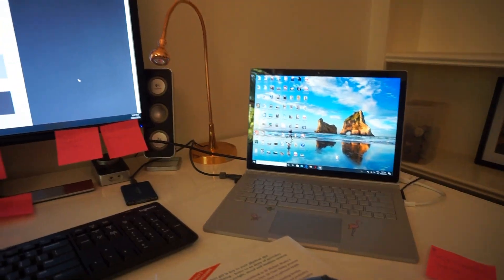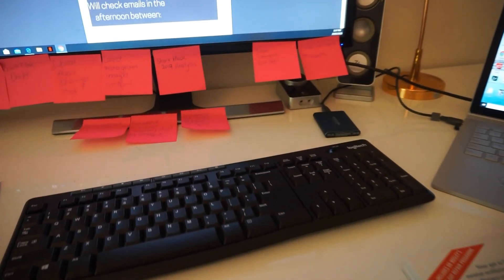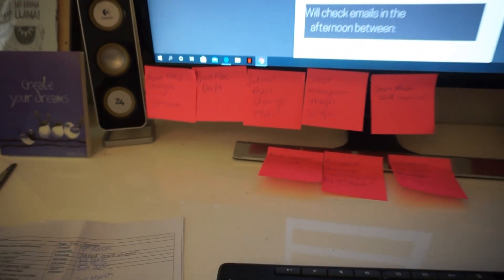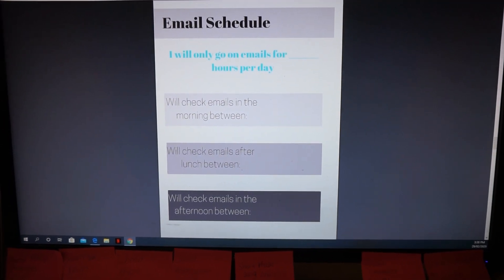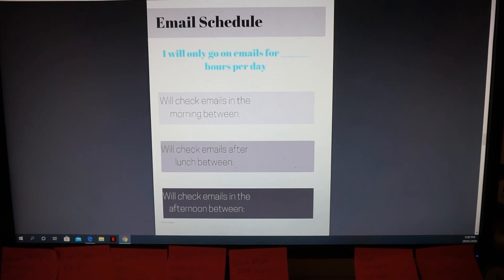To help everyone keep track of emails better, every week alongside my PhD survival guide post I publish a downloadable PDF you can turn into your own PhD survival guide. This week I've set up a little email schedule template — I'll show you what that looks like. It's really simple, basically just holding you accountable for when you're actually going to check your emails each day: morning, lunch, and afternoon. You can download it on the website.